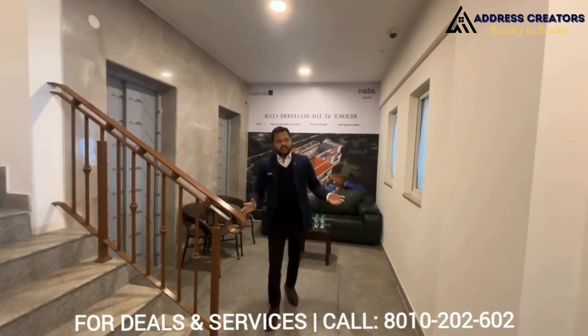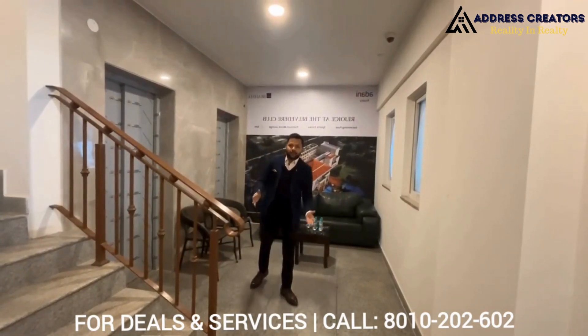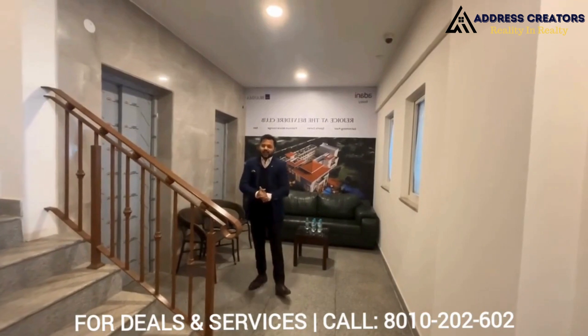Friends, this is the main thing — why this project is so special, why it is in such high demand. Let me show you how it looks and what the home is like.